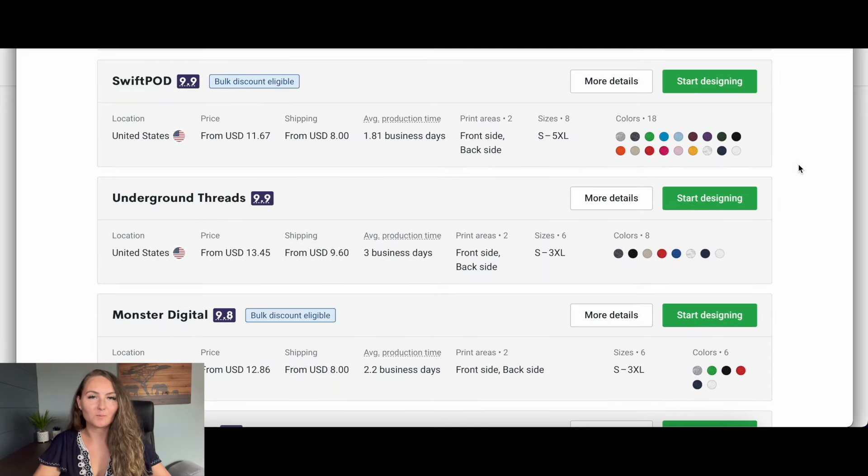My two favorite print-on-demand companies on Printify are Swift POD and Monster Digital. Monster Digital is typically my go-to, but for sweatshirts they only have six colors to choose from, whereas Swift POD has 18 colors. You have to decide which is a better fit based on what colors you want to sell and what other items you're already selling. I tend to stick to really basic colors — white, black, and sport gray — because they'll sell out the least around the holidays.